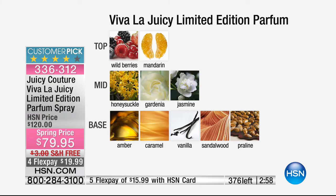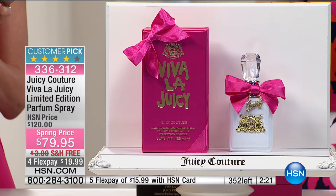It starts really sparkly and happy with the mouth-watering mandarin and wild berries. In the center, you have some of the most revered florals in the world — gardenia, jasmine, honeysuckle. Then that base with praline, sandalwood, amber, and caramel. If you've ever smelled caramel cooking in a copper kettle — you can't pull yourself away. That's how alluring this fragrance is. Final 350 remaining.